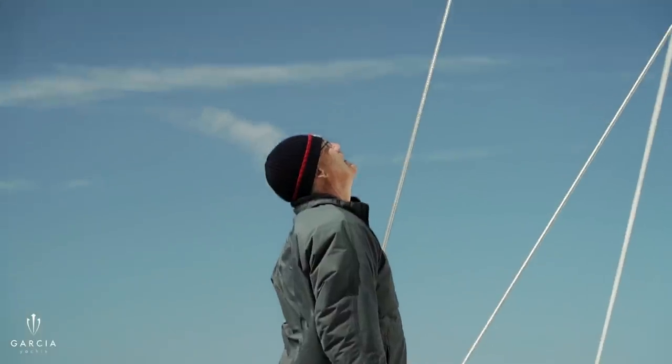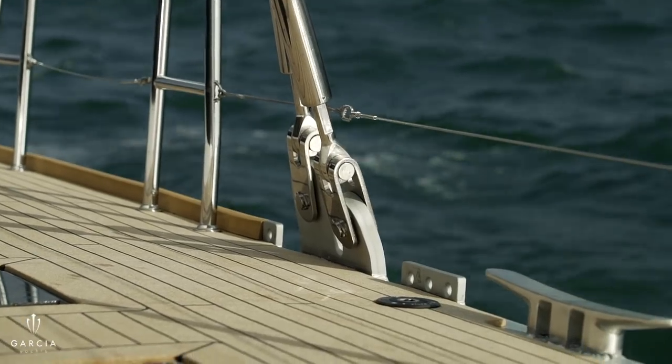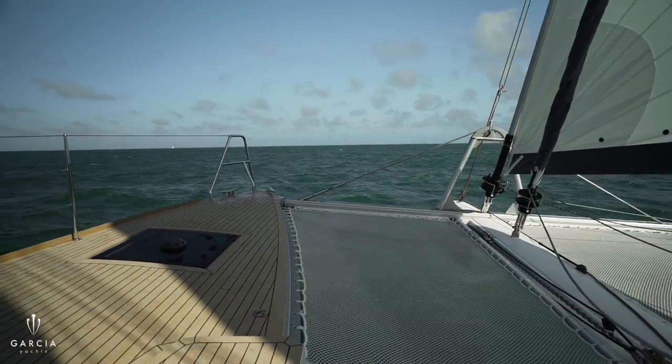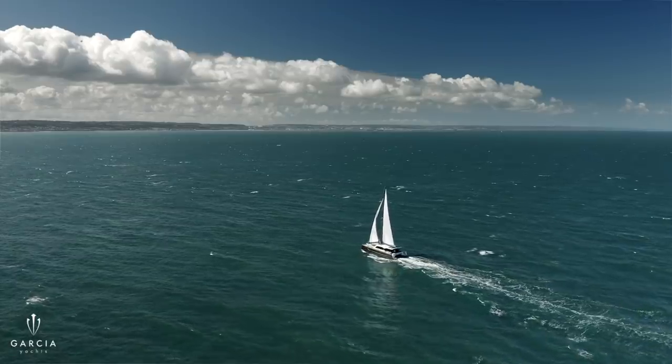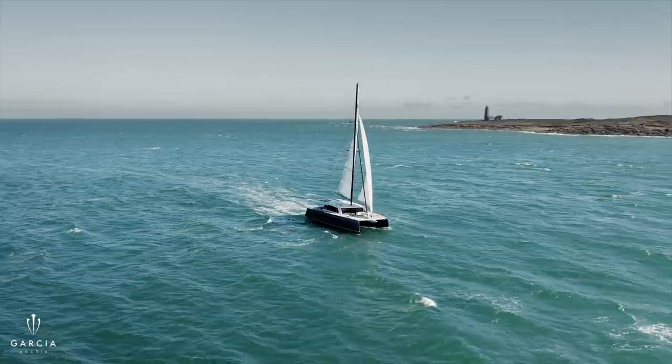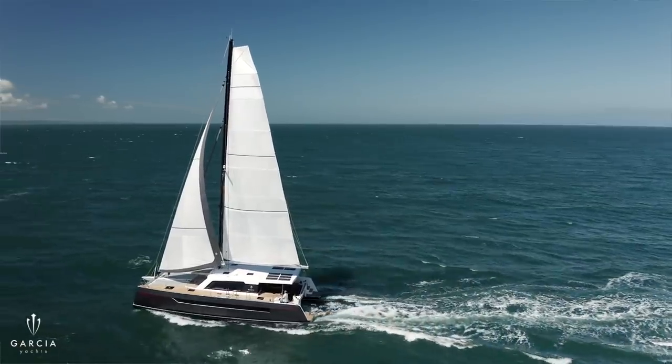One thing that really impressed me was how rigid the structure is, with no movement at all, incredibly stiff. We were in 20-22 knots of wind fully powered up and the leeward shrouds were still bar tight, so there's no movement at all. And with aluminium it enables the boat to be wider than all the other boats in this bracket, so you get a much wider platform.